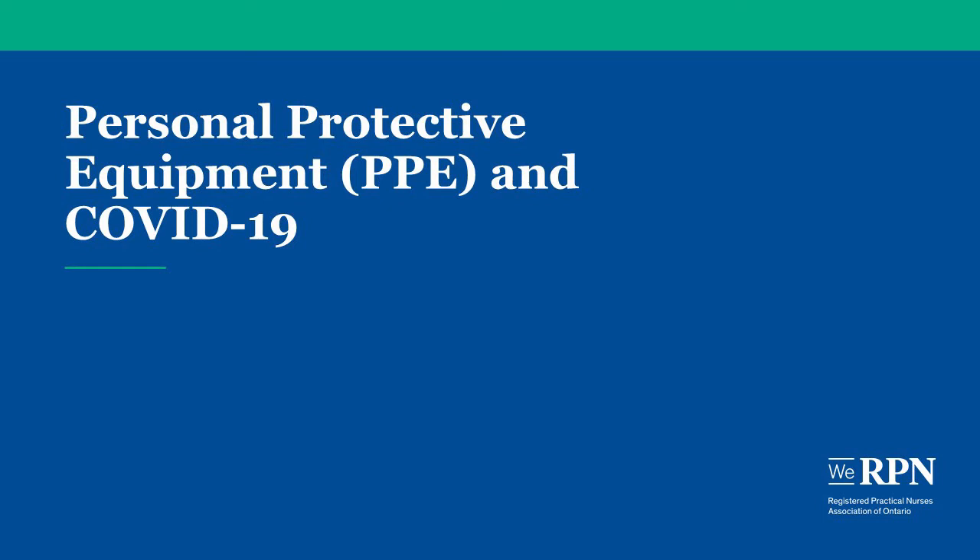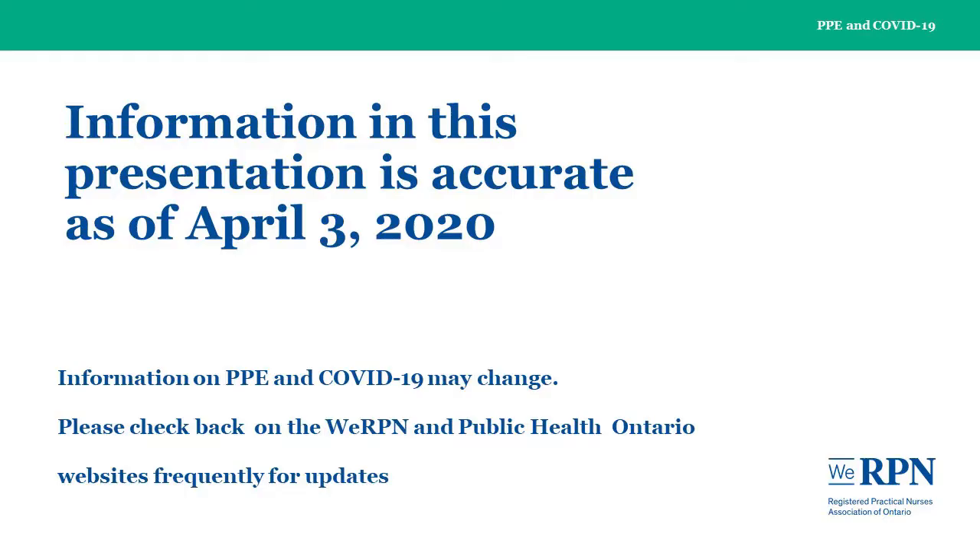Welcome to the WE-RPN webinar on personal protective equipment and COVID-19. Information on this presentation is accurate as of April 3rd, 2020. Information on PPE and COVID-19 may change. Please check back on the WE-RPN and Public Health Ontario websites frequently for updates.